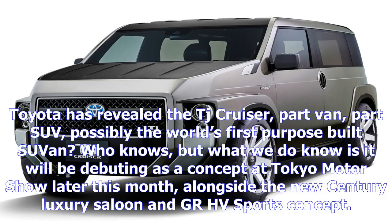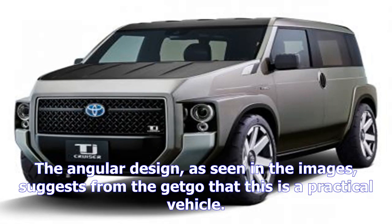Toyota has revealed the TJ Cruiser — part van, part SUV, possibly the world's first purpose-built SUV. What we do know is it will be debuting as a concept at Tokyo Motor Show later this month, alongside the new Century Luxury Saloon and GR HV Sports concept.